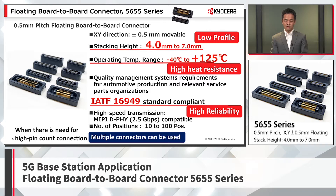Developed for use in automotive equipment, these highly reliable products are manufactured in plants that comply with IATF 16949, the automotive quality management system. For high-speed transmission, it is compatible with MIPI D-PHY at 2.5 Gbps. The number of positions ranges from 10 to 100. However, since the remote radio unit requires a large number of signal positions, it is possible to use a high-pin-count connector or use two or more connectors with multiple positions. The reason will be explained in the following slides.